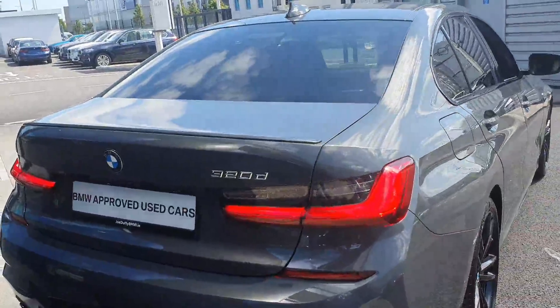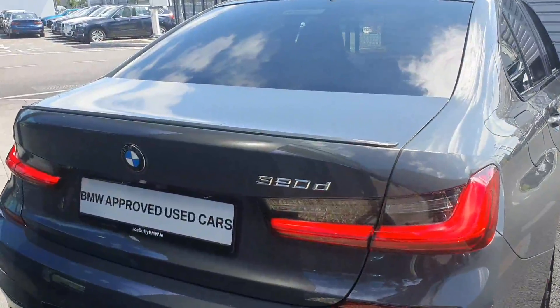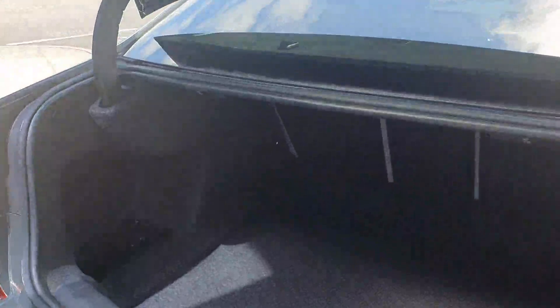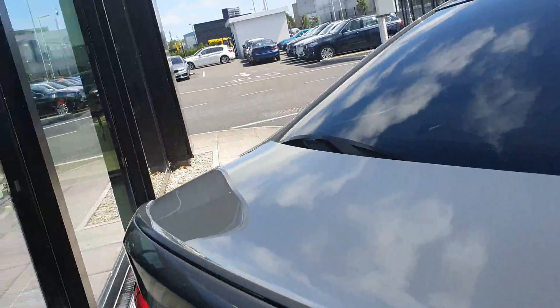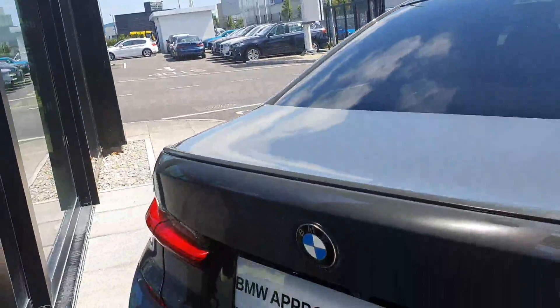Have a look inside the boot now. You can pop it open using the key fob. Inside there you can see plenty of space. The car also comes with split folding rear seats if you want to create even more storage space. You have your M Sport lip on the back boot — gives it a nice sporty look.